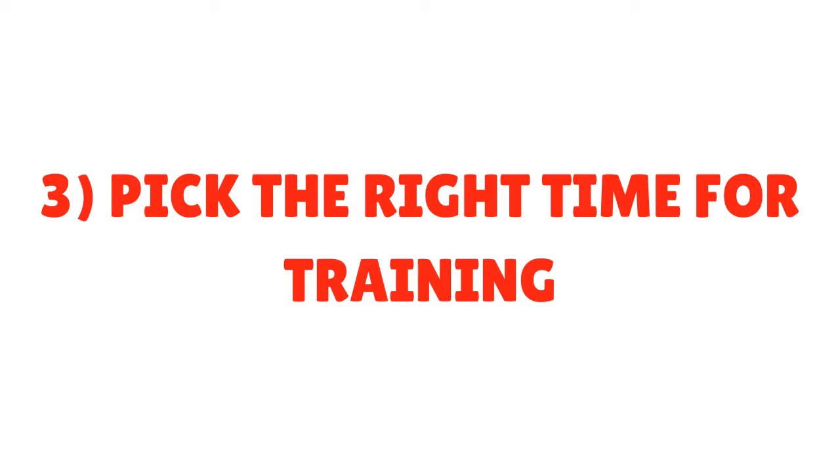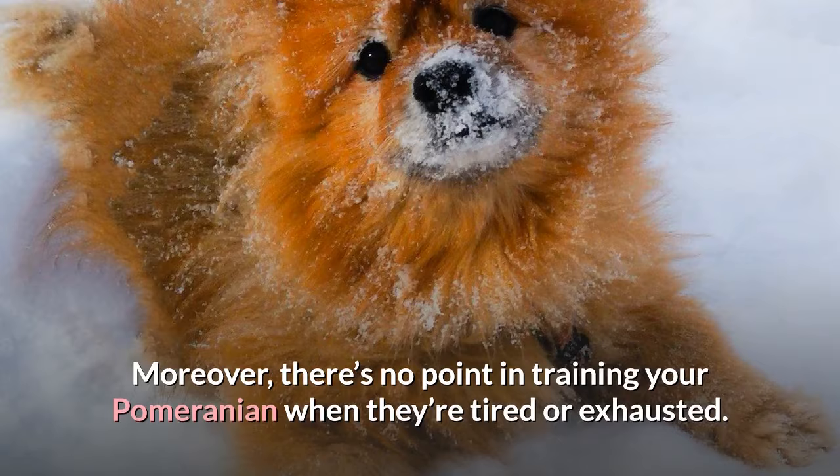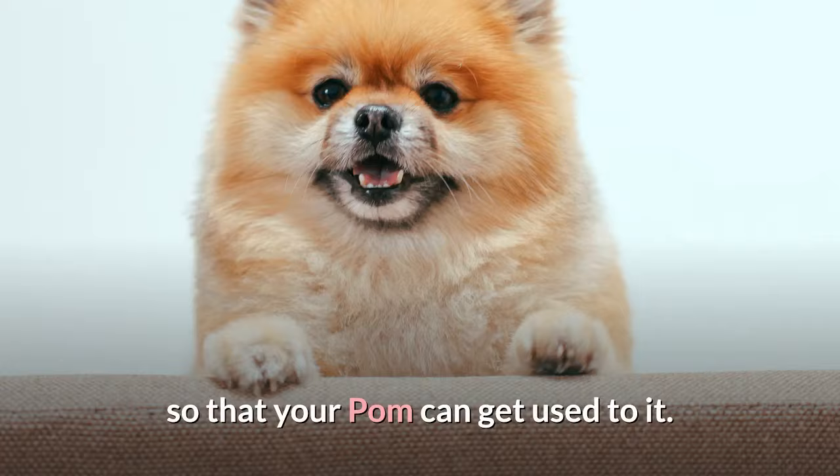Tip 3: Pick The Right Time For Training. Your Pomeranian puppy training shouldn't feel like a chore and be done in haste. Moreover, there's no point in training your Pomeranian when they're tired or exhausted. Usually, Pomeranians are more motivated to learn when they're slightly hungry. So a good time for training will be before breakfast or dinner. No matter what you decide, training should be part of your Pomeranian's daily routine so that your Pom can get used to it.